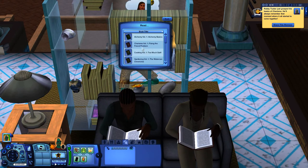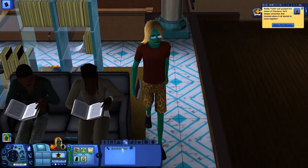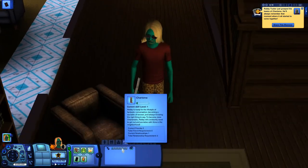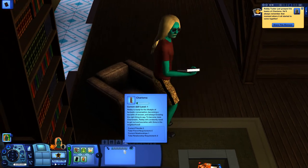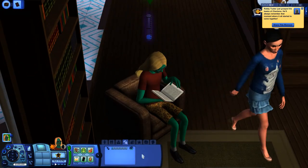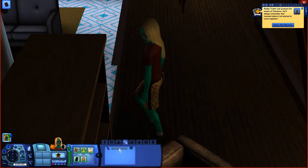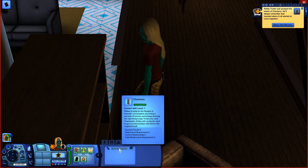I want to show you that it will probably not let me increase my skill level until I meet another person at the library or somewhere else. You can see that bar filled up to the top, and it will not let me go to level 2 until I meet somebody else.